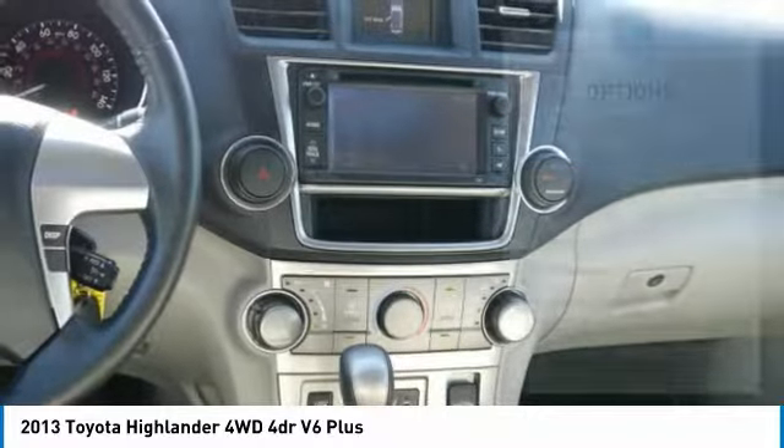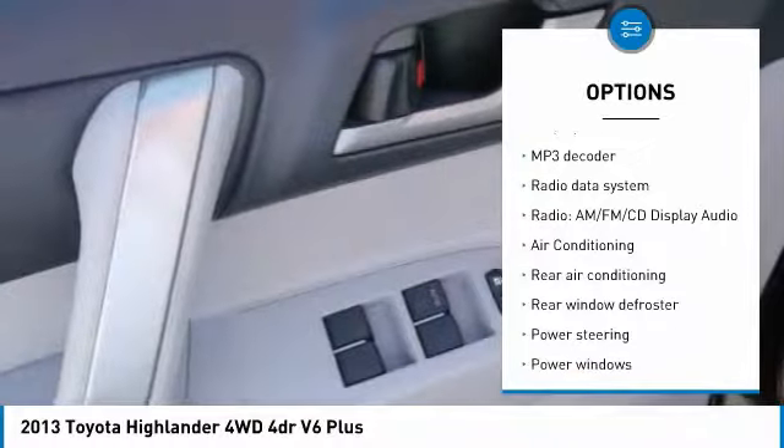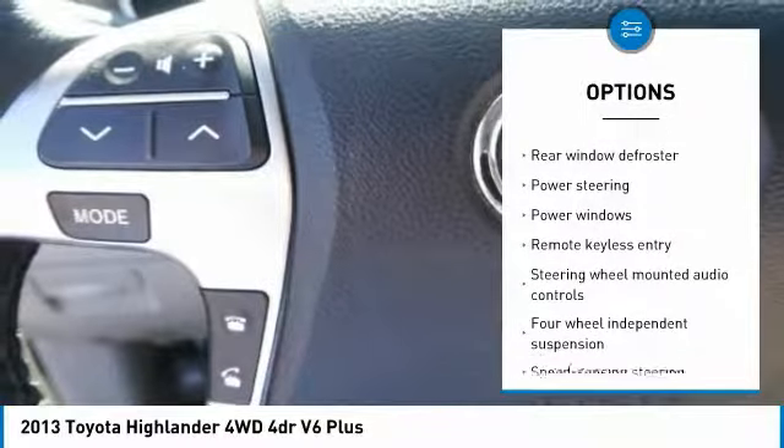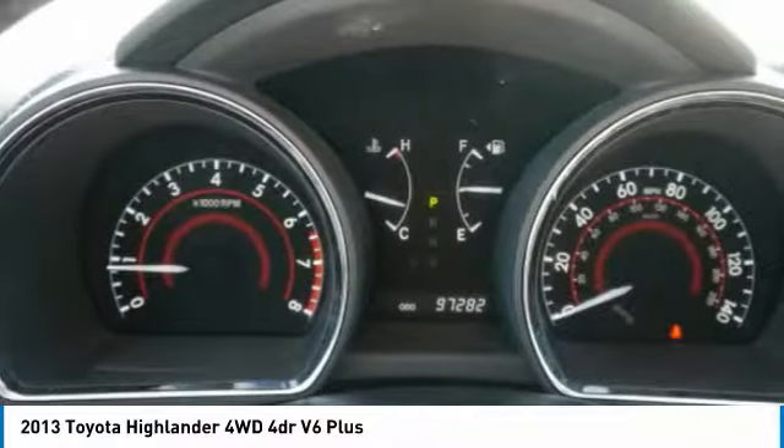Here are some of this vehicle's great options: traction control, air conditioning, dual airbags, power steering, four-wheel disc brakes, heated outside mirrors, power windows, rear window defroster, fog lights, and electronic stability control.